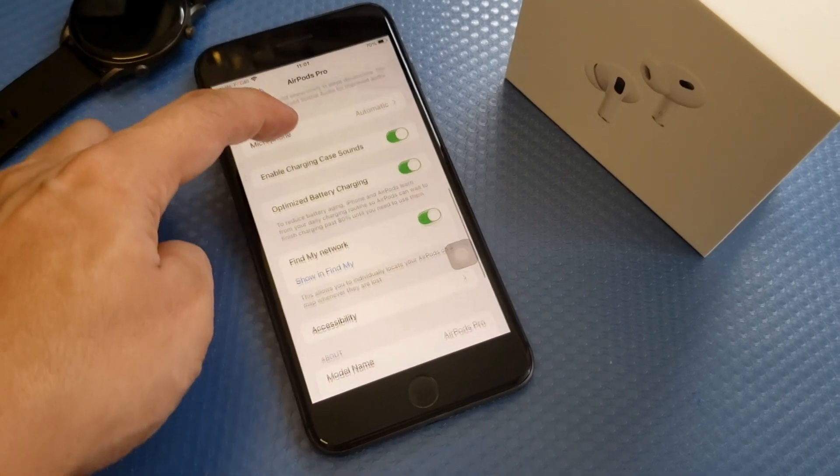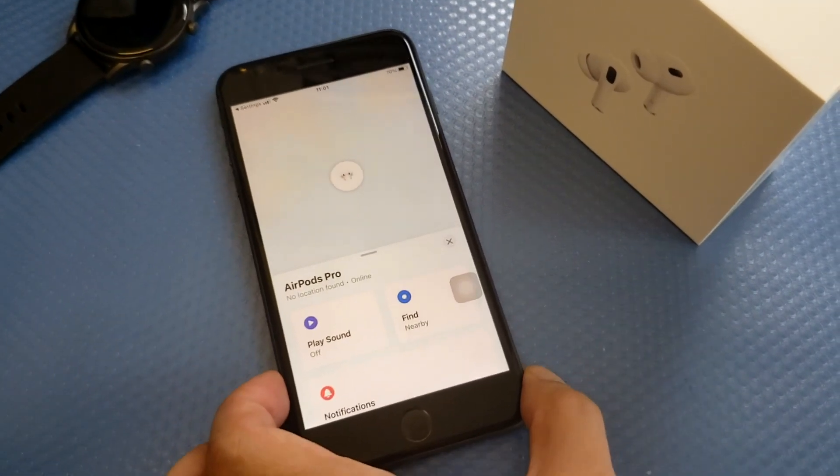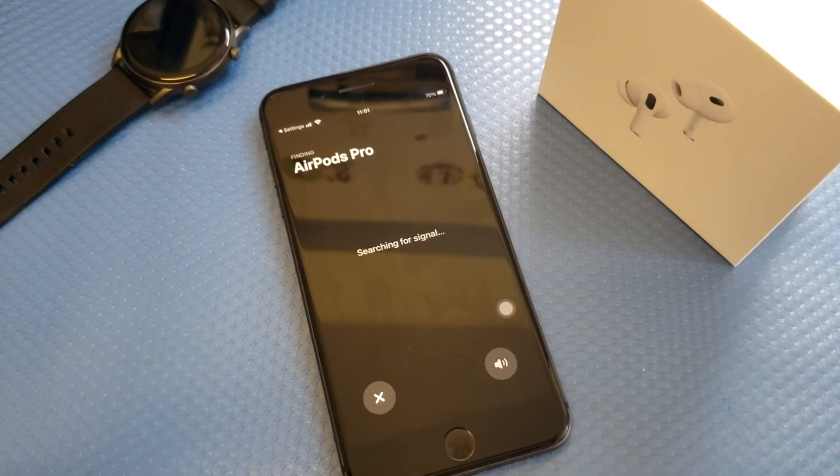You'll see "Show in Find My" — most Apple phones have this feature. Click the Find button, and there you can see that the AirPods Pro is actually far away.